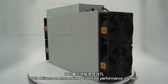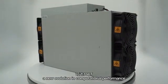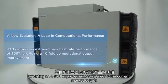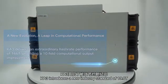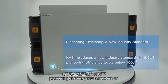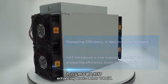K3 delivers an extraordinary hash rate performance of 166 terahash, a new evolution in computational performance, providing a tenfold improvement compared to the current market output. K3 introduces a new industry standard of 19 Joules per terahash, pioneering efficiency into a new era of energy savings and optimized performance, reaching levels below 100 Joules per terahash.